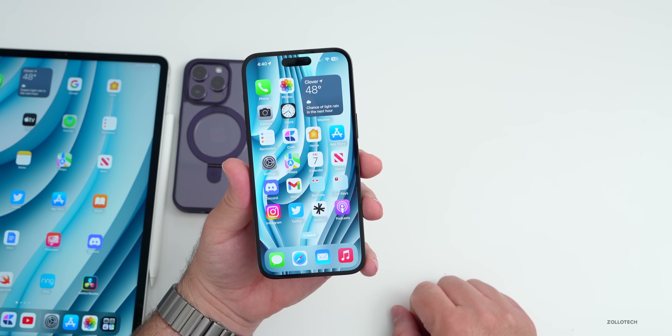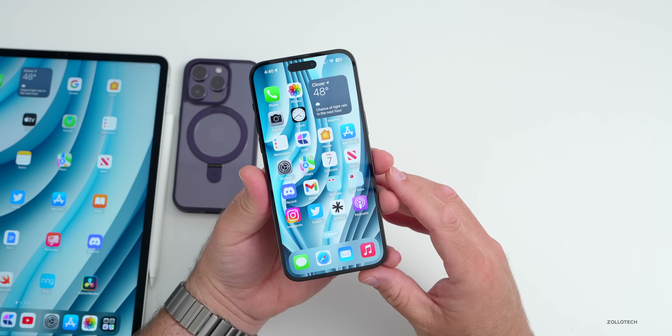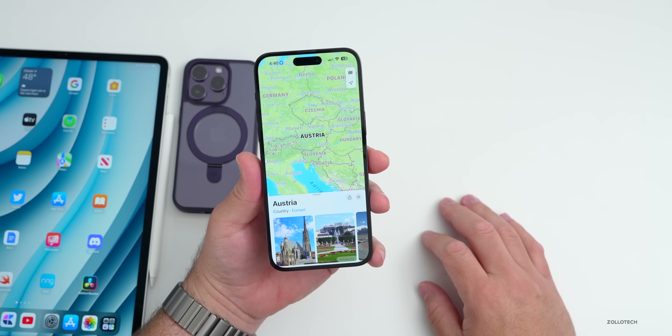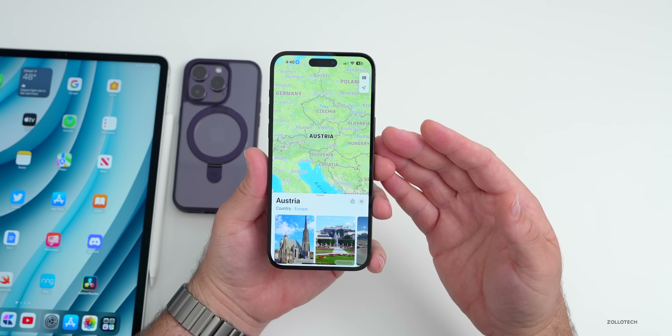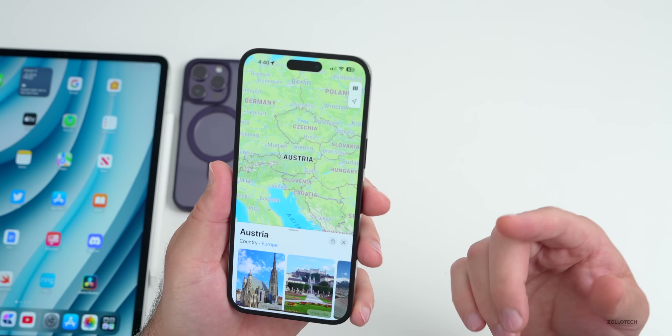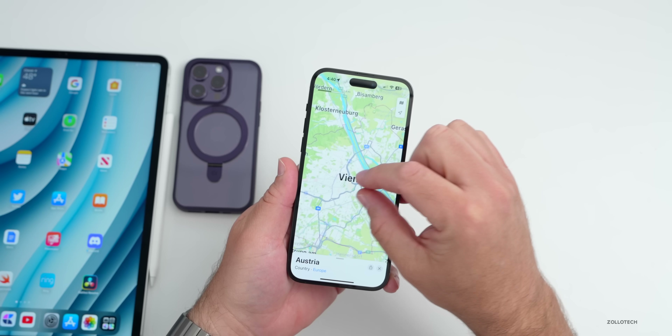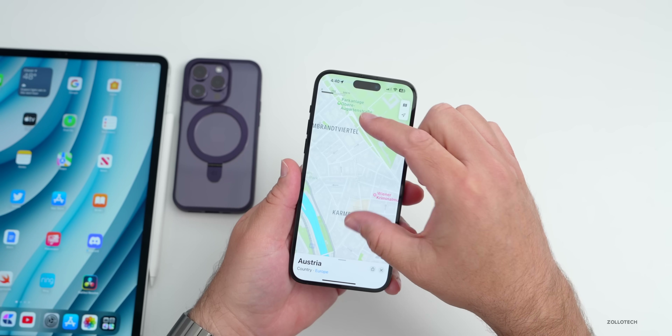Apple Maps had some redesigned maps expand to different areas this time around. Starting today, at least at the time of filming, it's rolling out to Austria, Croatia, Czechia, Hungary, Poland, and Slovenia. If we zoom in here to Vienna you can see as I get closer and use two fingers to tilt...